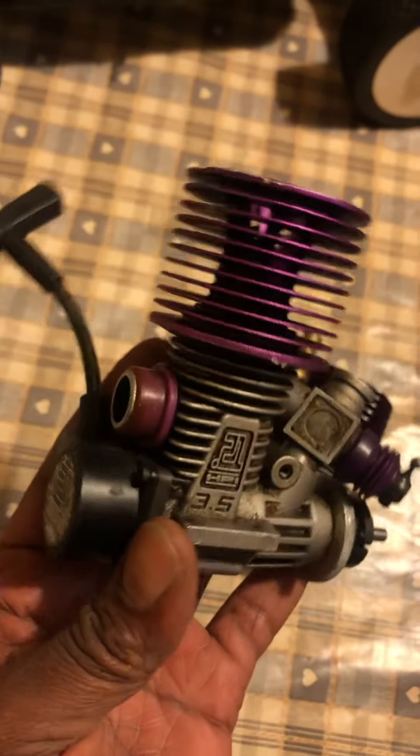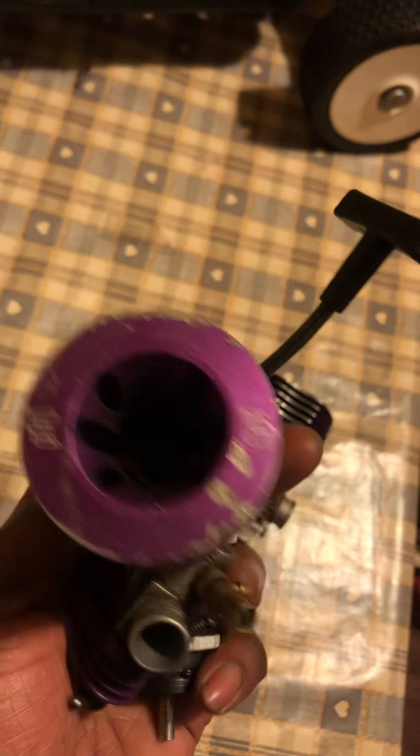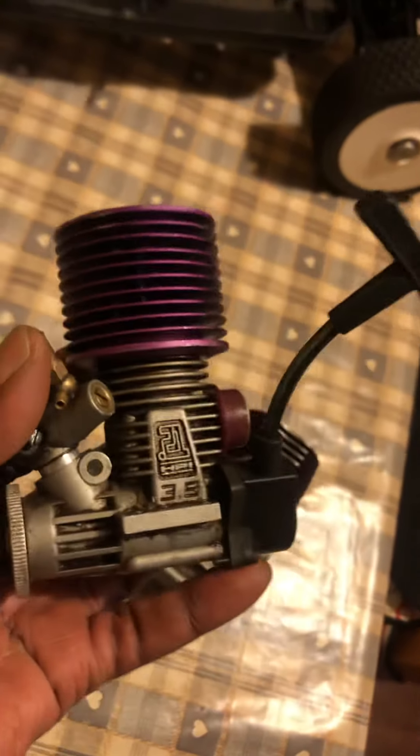We got this one as well — this HPA. Won't be keeping this one though, this one's definitely getting sold.